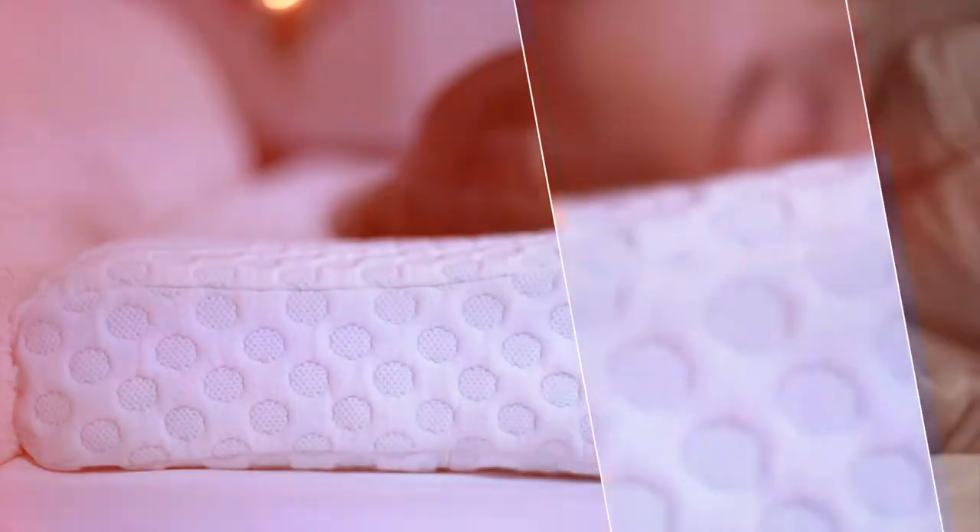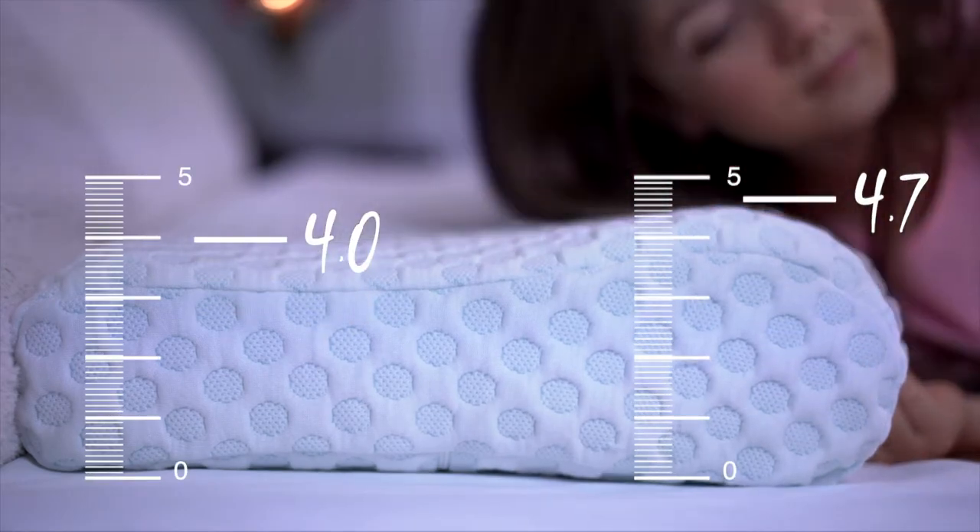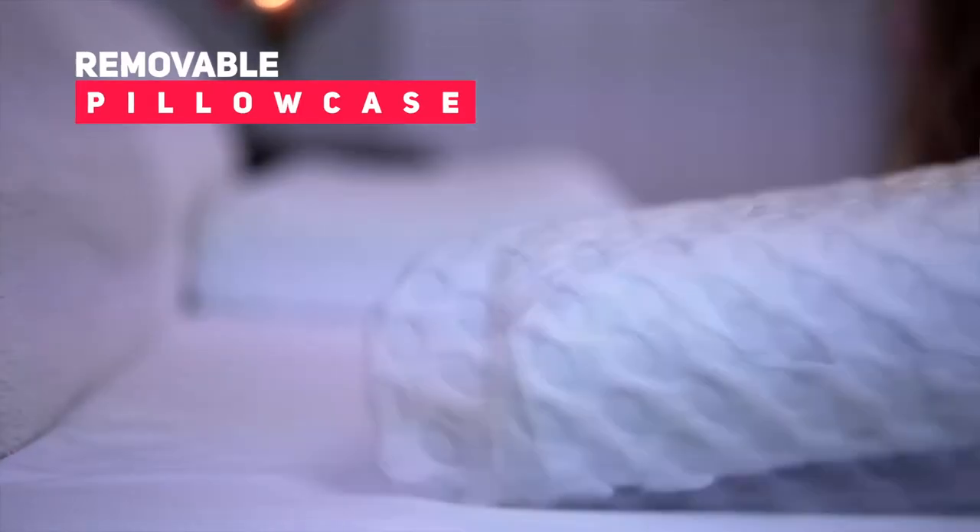The pillow has two heights. One is 4.7 inches and the other is 4 inches, so you can choose the height that suits your needs.